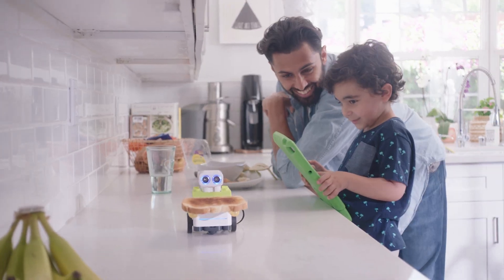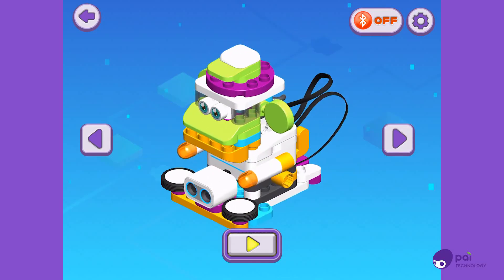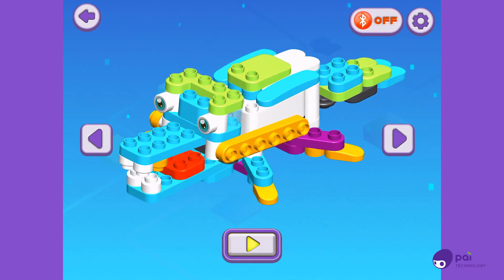Create, program, and play. Create up to six pre-designed BOTSIs, or invent your very own with 130 pieces.